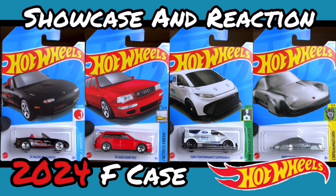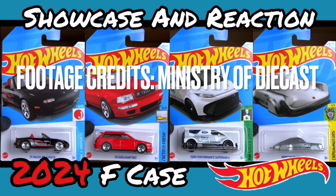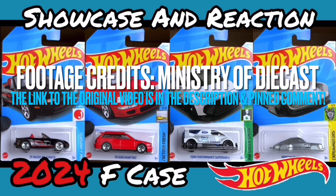Before we go any further, I must shout out Ministry of Diecast for this footage — without him this video would not be possible. Please do check out the original video, it will be linked in the pinned comment as well as in the description. There's plenty of good stuff in this case, you definitely want to watch all the way to the end because there is something for everyone.